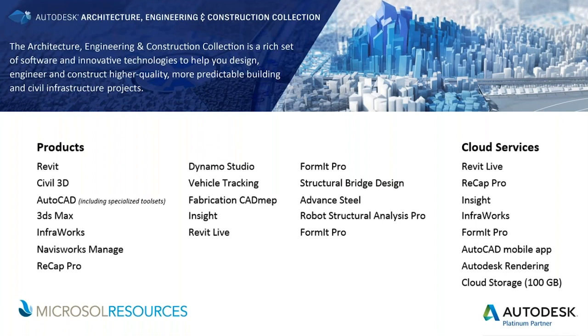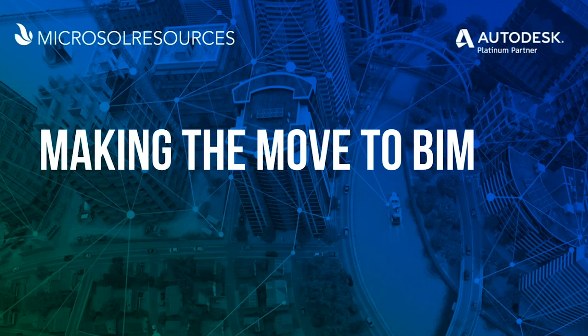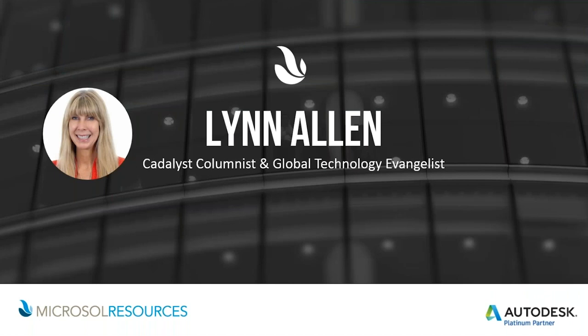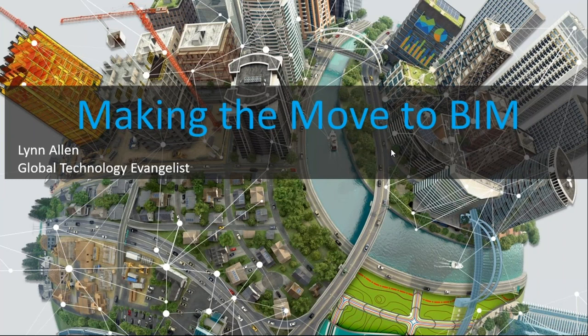Today's webinar is making the move to BIM. Now it is my pleasure to introduce Lynn Allen, who is an early CAD entrepreneur who worked at the corporate and collegiate level for 10 years before joining Autodesk. She is the face behind hundreds of software videos, including the series 'Tips and Tricks with Lynn Allen,' and is the author of three technical books focused on Autodesk software. Lynn has been a global driving force in moving 2D CAD users to digital prototyping and BIM.